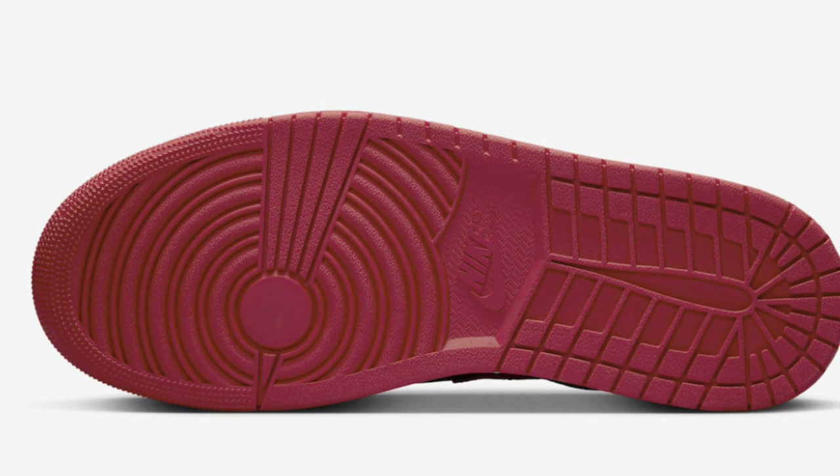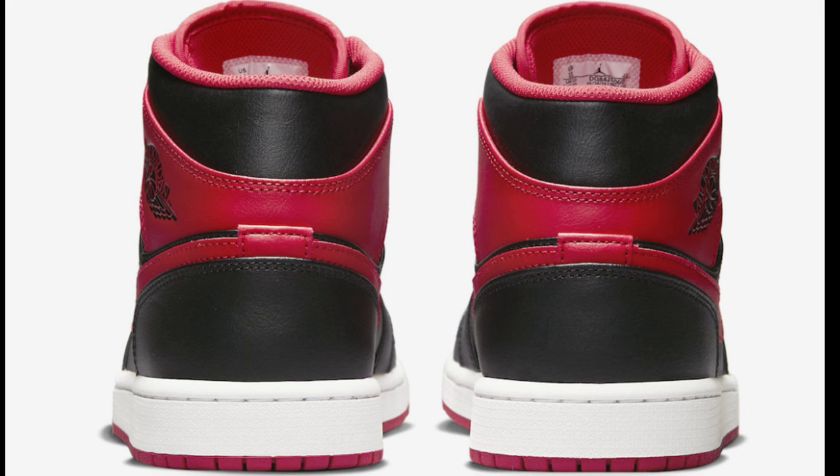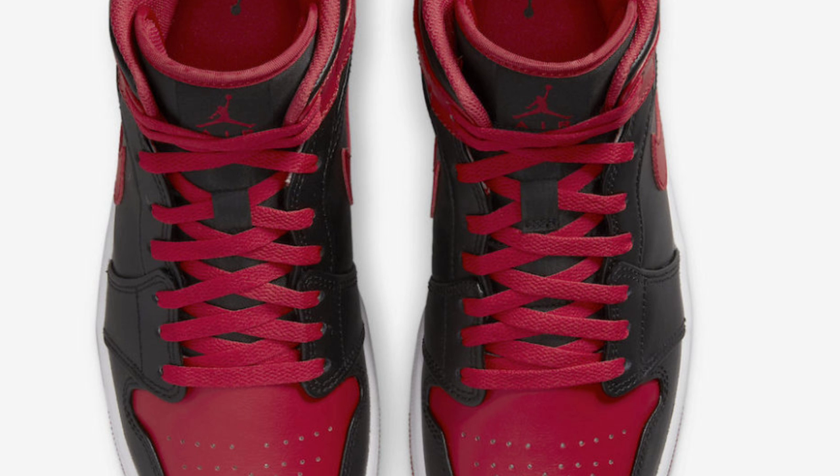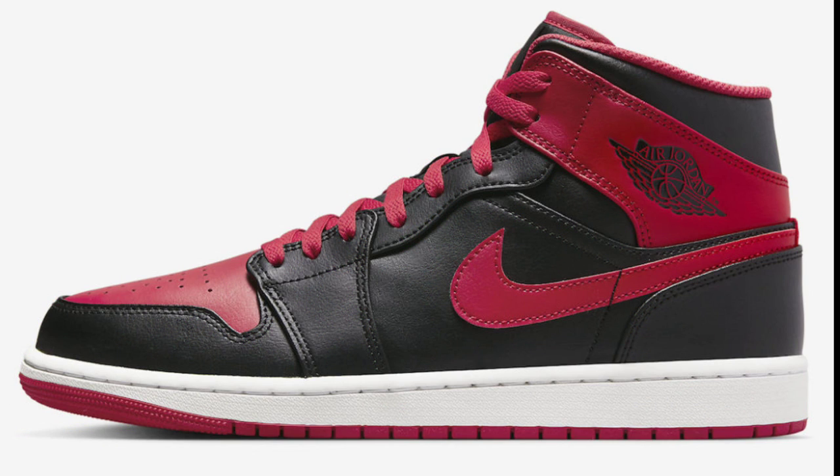We're also getting the Air Jordan 1 mid they're calling the Reverse Bred. Gym red, black and white is the color scheme — a majority black base shoe with red trimmings. I like the red lacing on this. I wonder if it comes with extra laces; maybe some white laces would make this pop. I am a fan of this color combination, I just hope the materials stand up. Give me your thoughts and opinions on this colorway in the comments below.